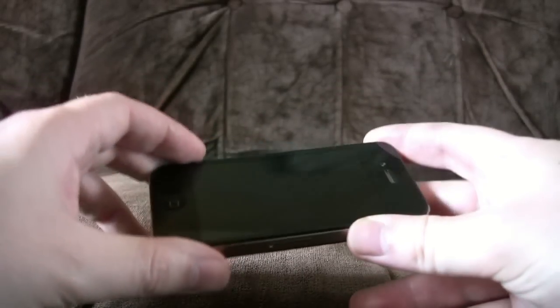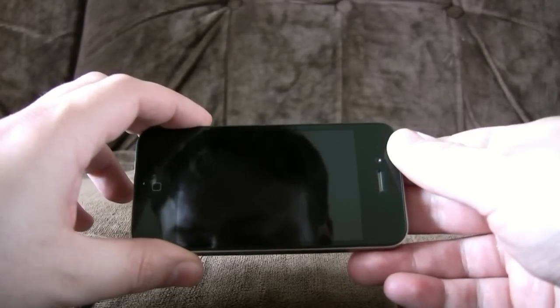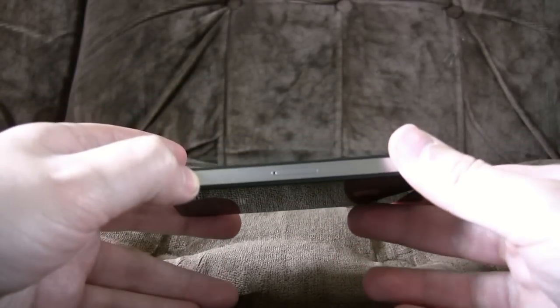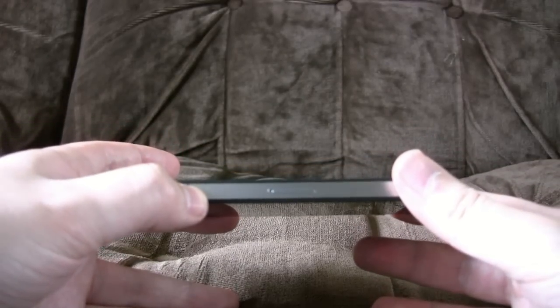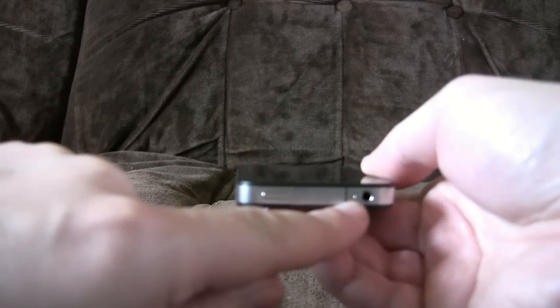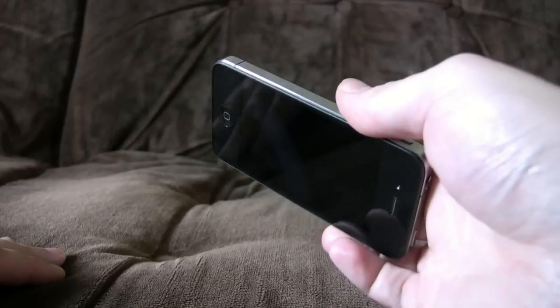The only real physical differences are you've got a camera on the front now, and you've got a SIM slot at the side instead of the top. It of course uses one of those irritating micro-SIMs, which means you've got to get busy with a pair of scissors if you don't want to get a new one. Also, there's a tiny dot there which I believe is a noise-cancelling microphone to make your calls slightly better.